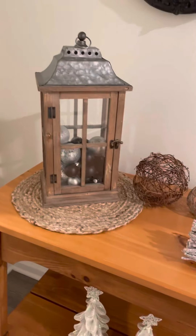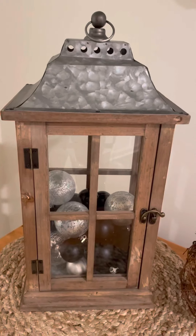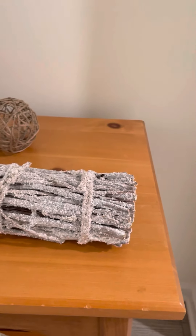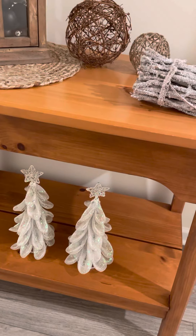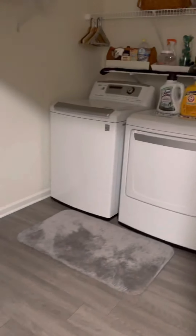I just put some black and silver Christmas ornaments in this lantern and I've had everything else here for a while. I think that's supposed to be icy logs but I like it because it sparkles. And then I got these two sparkly little Christmas trees also at Goodwill.